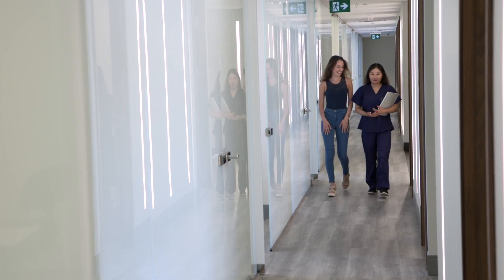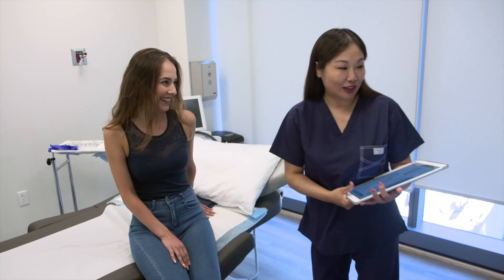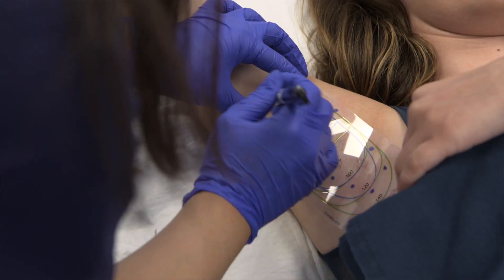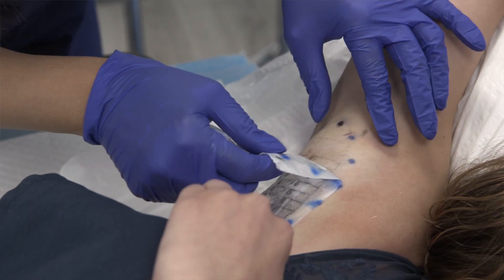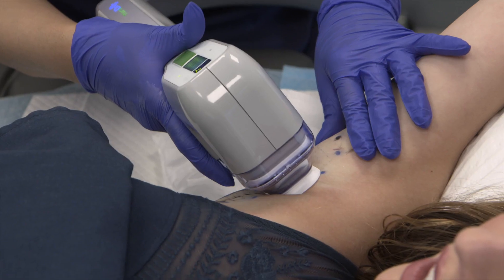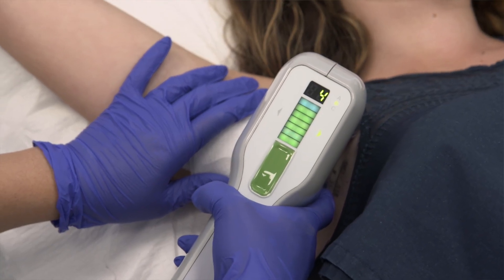Once they arrive at our clinic, we do take them into the treatment room and make them comfortable. We do the numbing process just to numb the area and keep them at a great comfort level, mark the area, and then we use the miraDry device to perform the treatment. Afterwards we apply some ice packs, they go home, and that's about it.